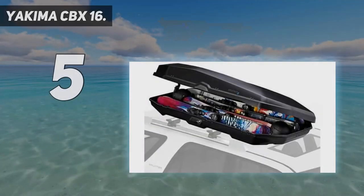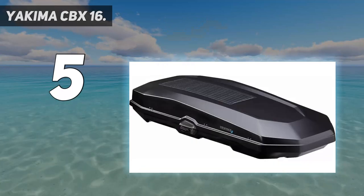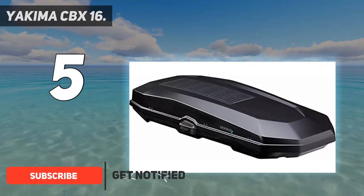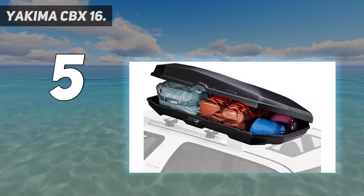Starting at number 5: the Yakima CBX16. The Grand Tour above is one of our favorite designs for luxury cars, but some might want a more rugged look to match their adventure rig. Enter the CBX, another premium offering from Yakima, but this time with an angular and full-bodied aesthetic that pairs nicely with high-end utility vehicles.